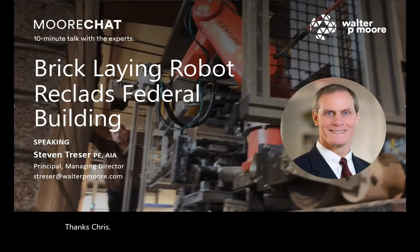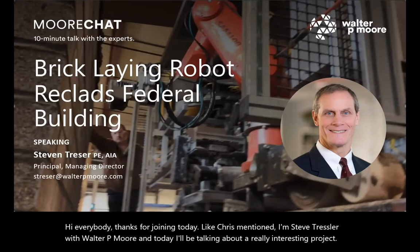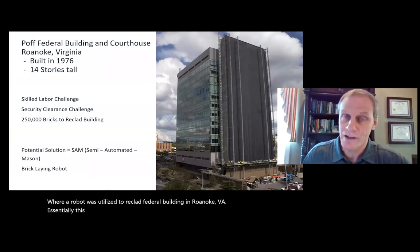Thanks, Chris. Hi everybody, thanks for joining today. I'm Steve Tresser with Walter P. Moore, and today I'll be talking about a really interesting project where a robot was utilized to reclad a federal building in Roanoke, Virginia. This project was challenging for a couple of reasons.